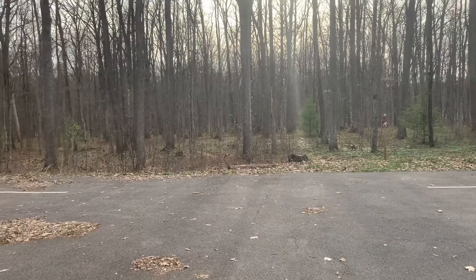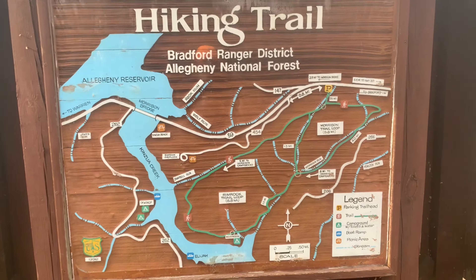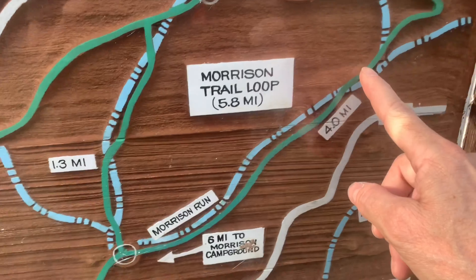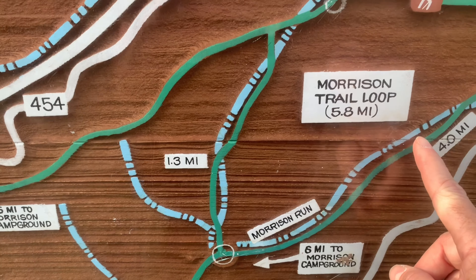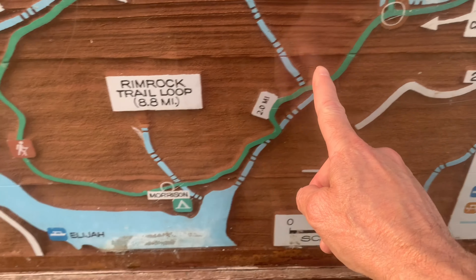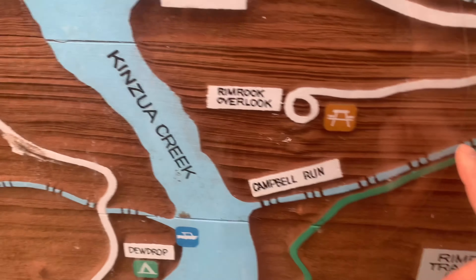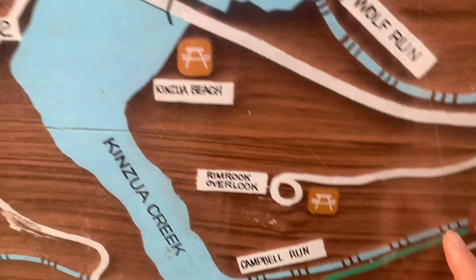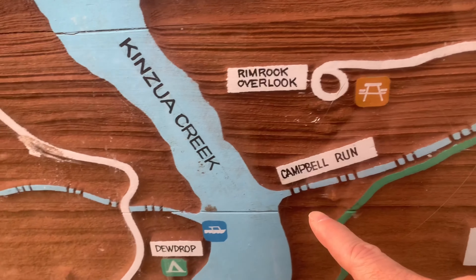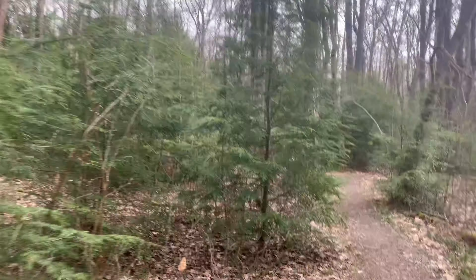We've got blue blazes over here — we're going to be following the silver diamonds. Here's the big map: we're right here, coming down to look for a camp somewhere along this creek. Then we'll come around and try to find a camp by Campbell Run tomorrow, eventually working our way over to Rimrock Overlook. There's a little Christmas tree forest along the way.